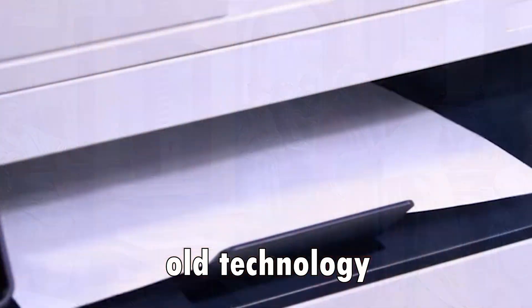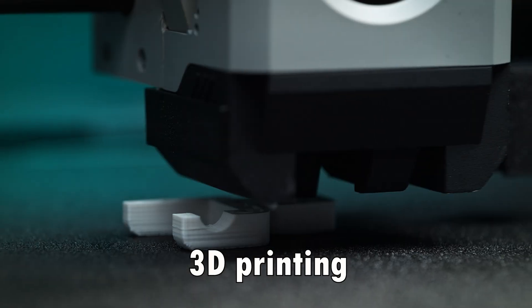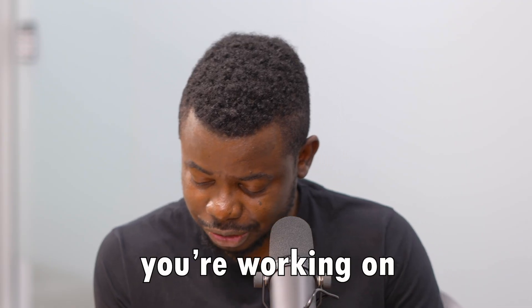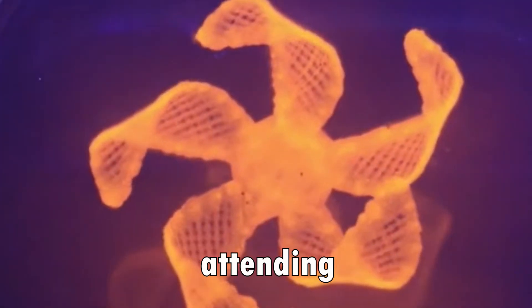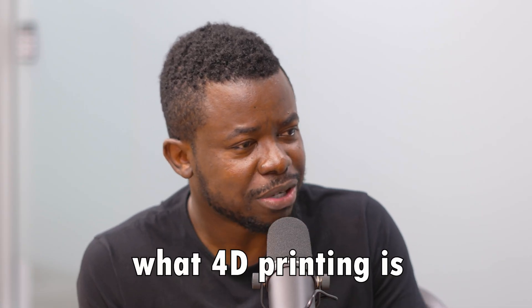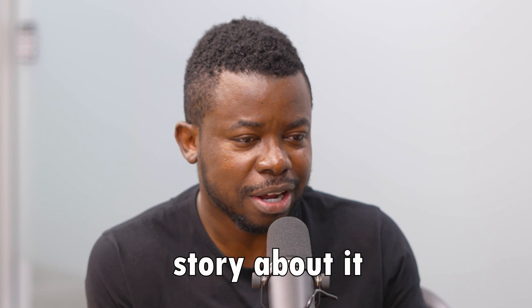2D printing is very old technology. 3D printing is getting old now, but apparently you're working on something called 4D printing and you're actually attending a 4D printing conference in France this summer. Can you just explain what 4D printing is? Tell us like a story about it.